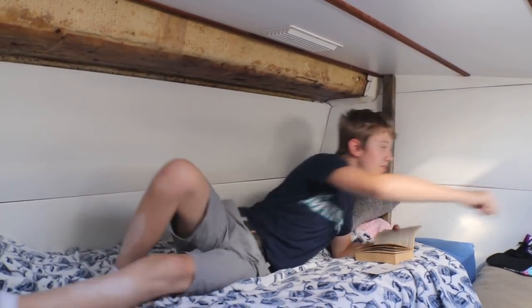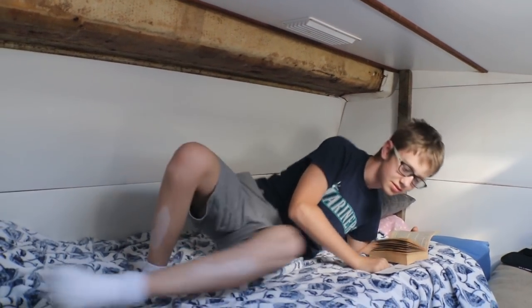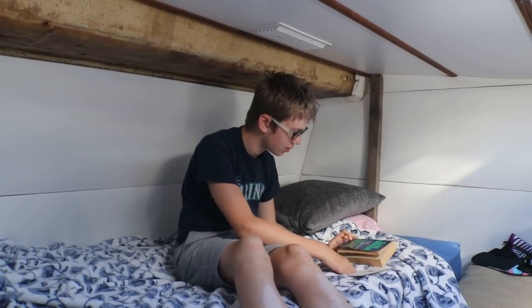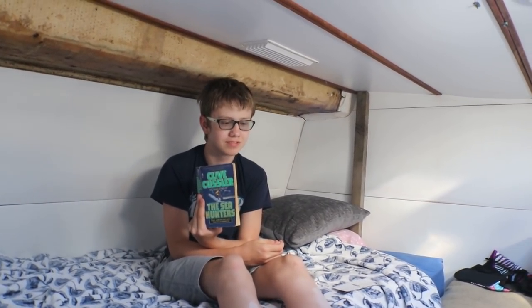Over here is our son's room — his cabin. Hi Jimmy! What are you reading? 'The Sea Hunters' by Clive Cussler. Cool, show us the book. Who's your favorite author, Jimmy? Clive Cussler. Mine too. Awesome. We'll let you get back to reading.